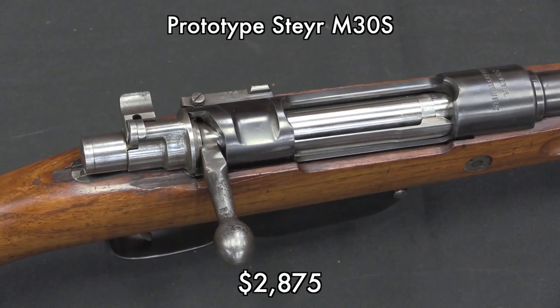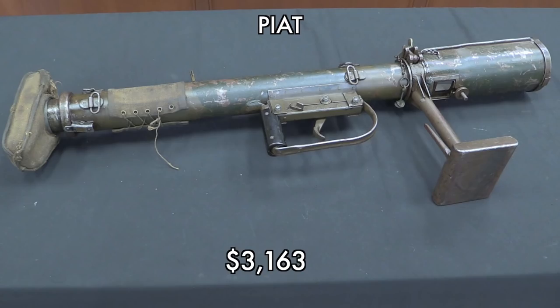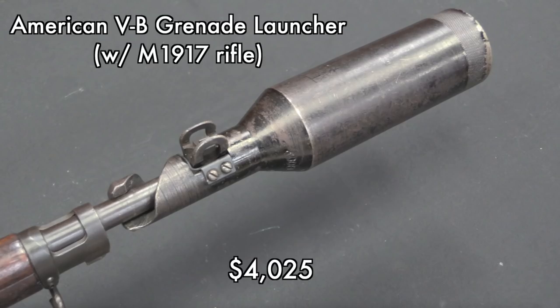The prototype Steyr Solothurn Mauser was a really cool, interesting gun. It took me a little while to dig up information on it, and I'm still not entirely sure I've got the whole story, but I'm pretty sure this was a trials prototype for the Hungarian military in the early 1930s. Went for just under $2,900 — someone got a great addition to their collection. The Piat, the British successor to the Boys anti-tank rifle — Rock Island was selling it as a papered NFA item. I believe after the last transfer, the Piat has actually been added to the exempt list of the NFA, so it should not require a tax stamp to transfer. That's something Rock Island and the buyer will work out.